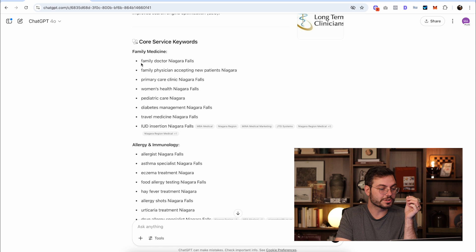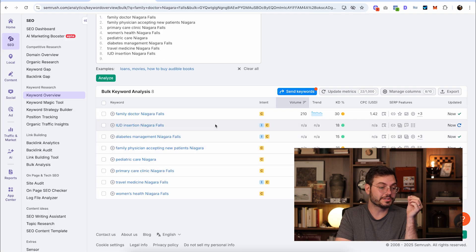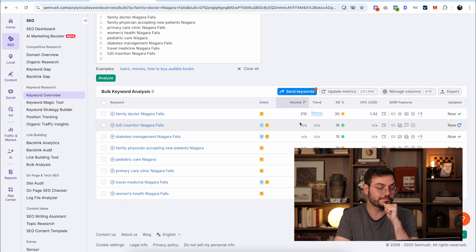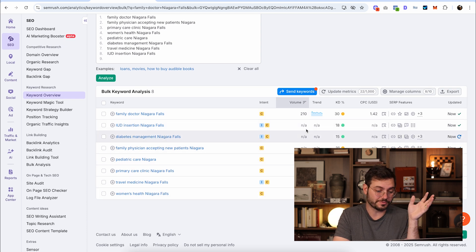What we really want to see is if these core service keywords are actually any good. I copied those into SEMrush and here are the results. The top keyword it gave us was 'family doctor Niagara Falls,' which has a search volume of 210 — meaning 210 people are searching that on average per month. But it has a keyword difficulty of 30, meaning there's some competition for this keyword. As for the rest of the keywords, they have zero search volume.